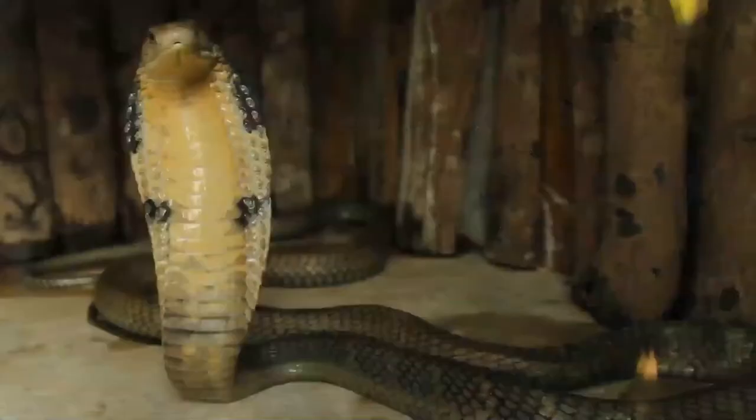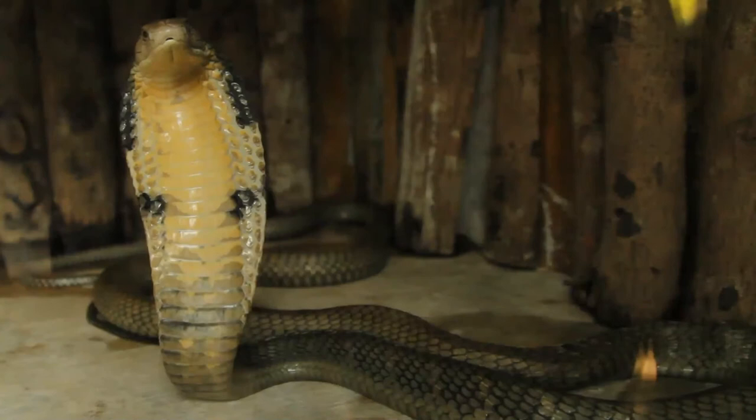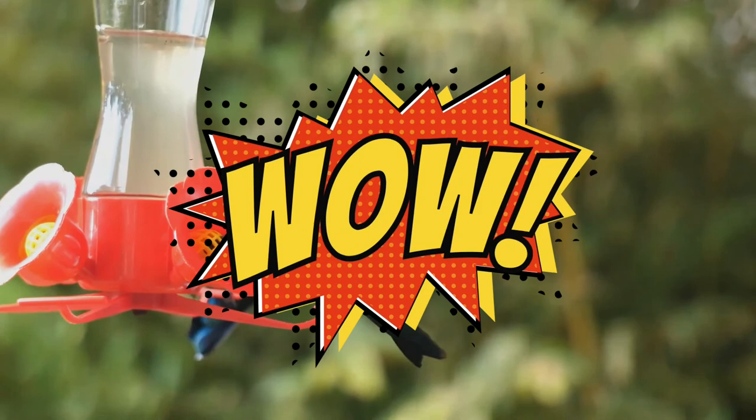Did you know that the venom of the King Cobra is so deadly that just one gram of it is enough to kill someone 150 times? You guessed it right — a hummingbird can flap its wings about 80 times per second.